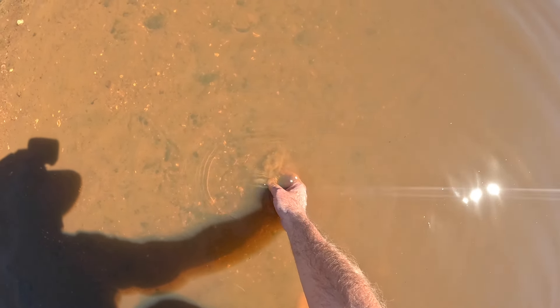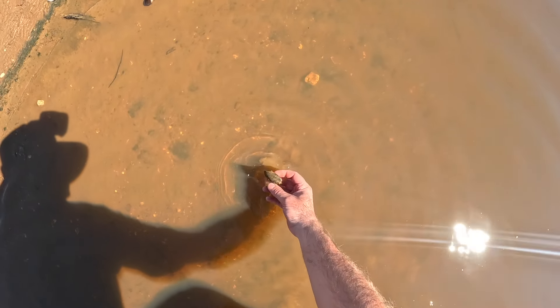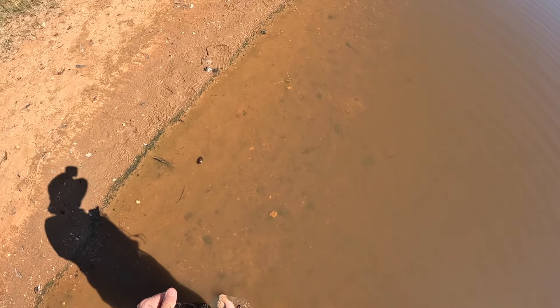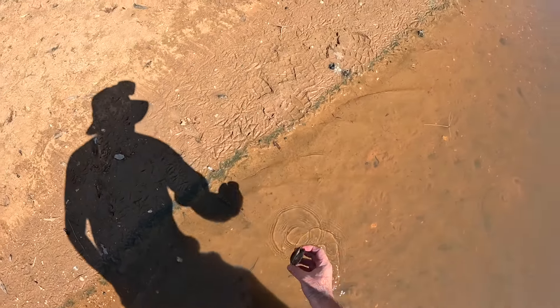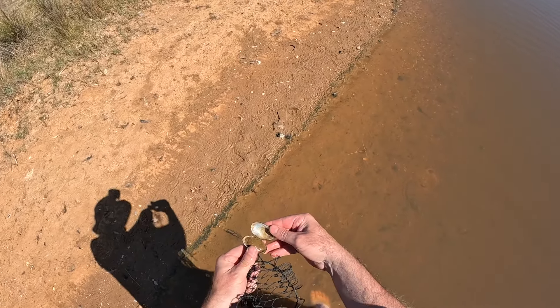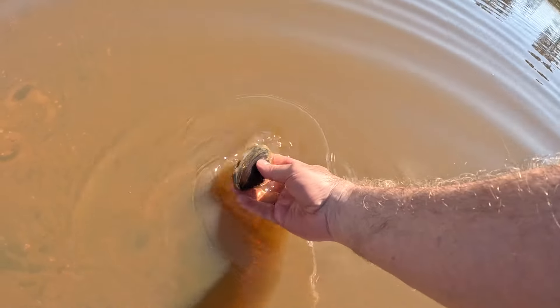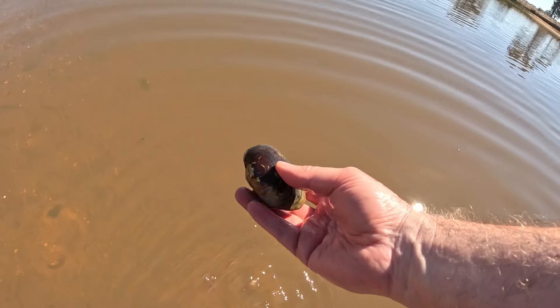Looks like there's a couple burying themselves in under the dirt there. Another one in under there — yep, buried itself. Is this one alive? No, it's a dead one. Oh, that's a big one — look at the size of that one.